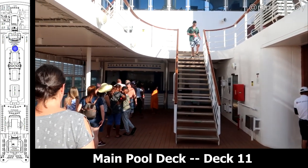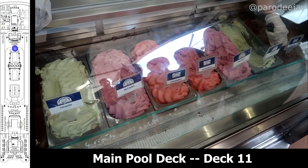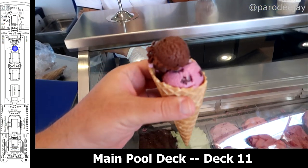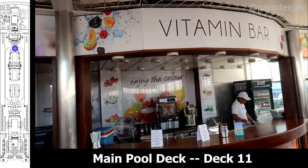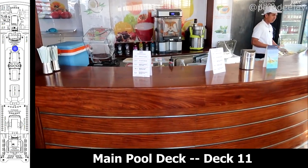Moving outside to the main pool deck, we've got to check out the Gelateria Italiana, which was an included option on the Armonia, but we've come to understand it might have a cost on other MSC ships. Opposite that, you've got the Vitamin Bar, which is an upcharge option with fresh squeezed juices and things.